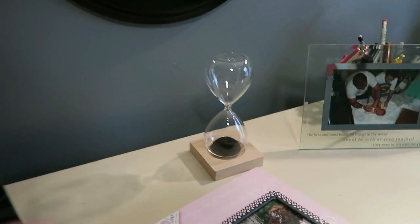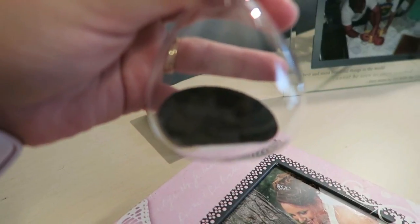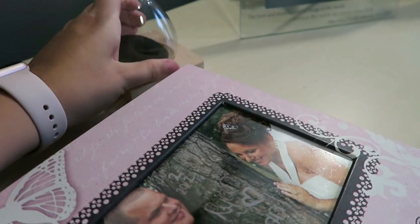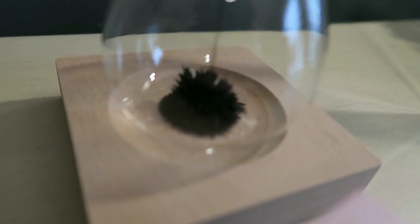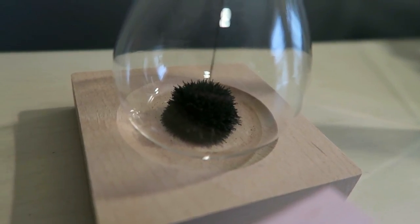This right here I thought was super neat — I got it at Hobby Lobby. It's magnetic, these little things are magnetic, and it builds. Isn't that super cute?